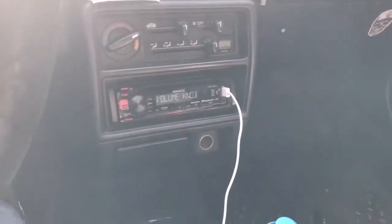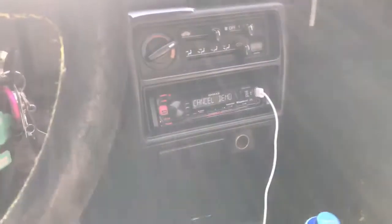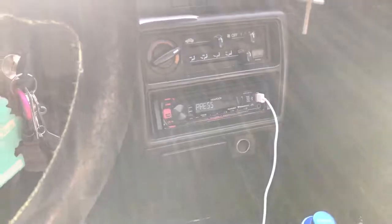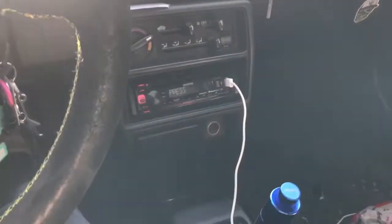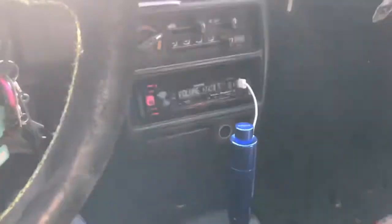I have no idea why that's happening. That's never happened to me before in any other car I've ever had. Look, I'm slowing down and the stereo turns on, and as soon as I accelerate or press on the gas it turns off. Even if I put it on park and accelerate, it turns off.